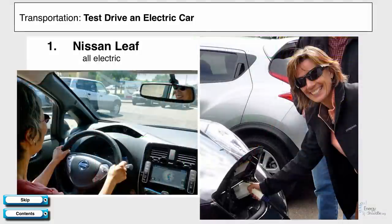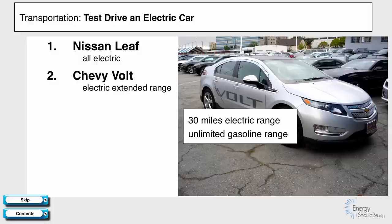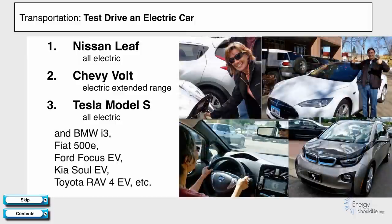Some good choices are the Nissan Leaf, which is an all-electric moderate-priced vehicle. The Chevy Volt is moderate-priced but extended range, meaning you get about 30 miles of electric range — enough for most of us for most days — and when you want to drive further, you just keep filling it up with gasoline. The Tesla Model S is a high-end electric vehicle that's wonderful to drive, and we'll talk more about it later. Here's a list of more electric vehicles to test drive, and it seems like there's more and more every day.